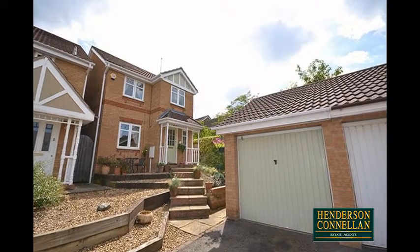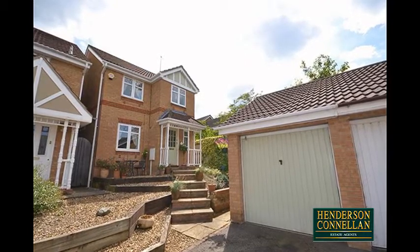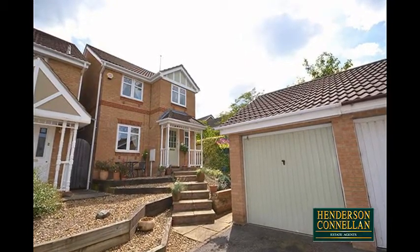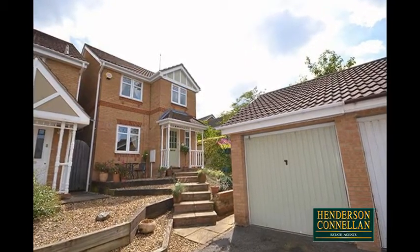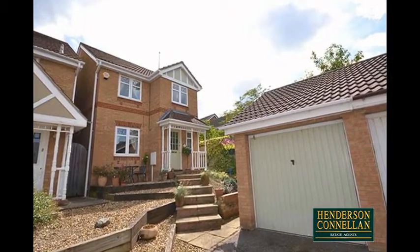Life-changing convenience — this fabulous detached property is situated within the extremely desirable Leisure Village, with a shop and pub restaurant among local amenities, and ultra-convenient for great schools, the Town Centre, Main Line Railway and the A14.